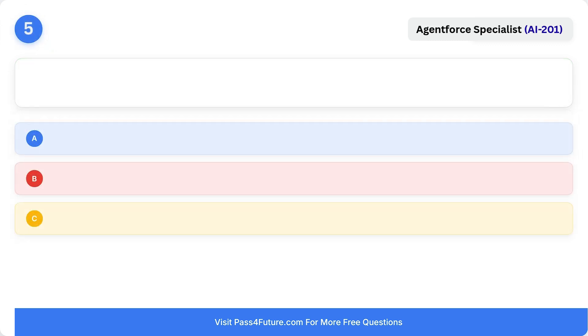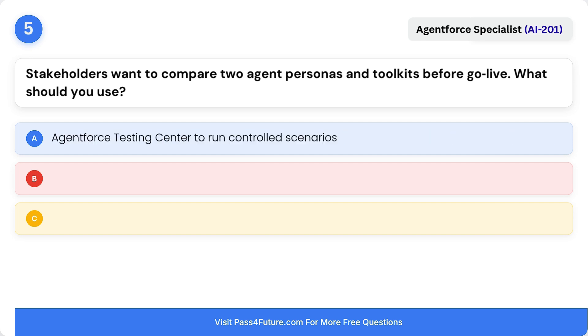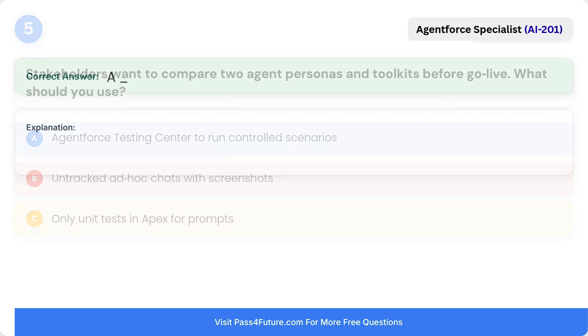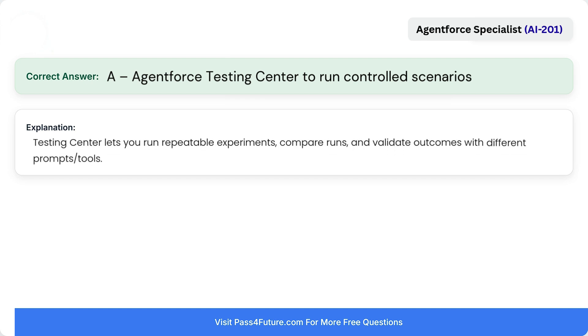Question 5. Stakeholders want to compare two agent personas and toolkits before go-live. What should you use? Correct answer is A: Agent Force Testing Center, to run controlled scenarios, compare runs, and validate outcomes with different prompts and tools.